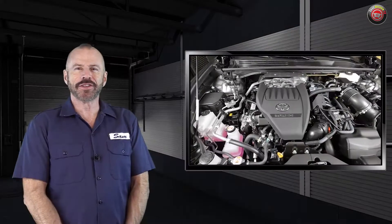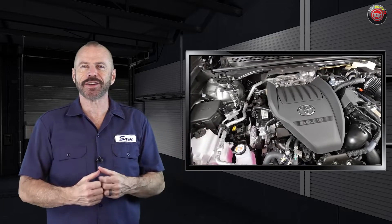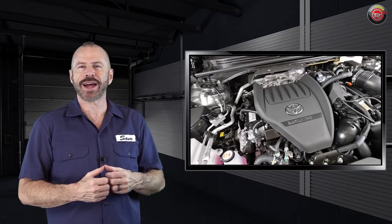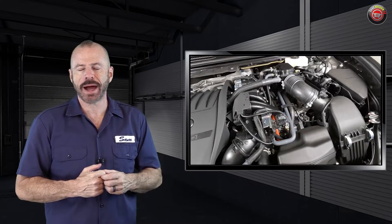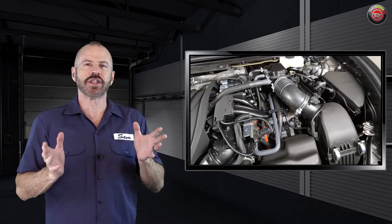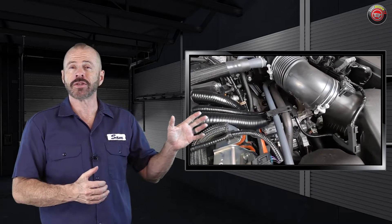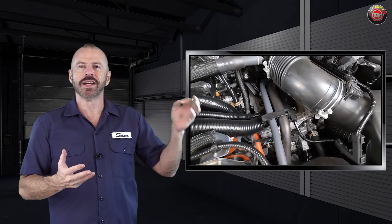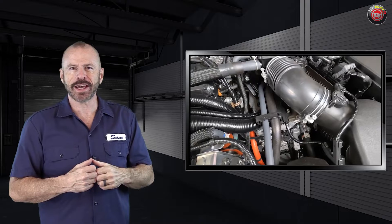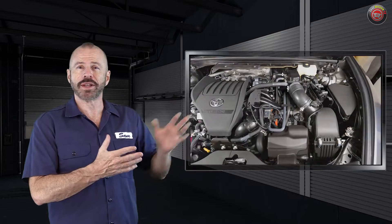Well, there it is, my friends — an underhood tour with an overview of all of the major technicals of the 2024 Toyota Crown, 2023 similar, with the Hybrid Max powertrain. This is an engine, transmission, and system that you're going to be seeing in a lot of upcoming Toyotas: the Toyota Crown Signia, which is the SUV, the Grand Highlander, and other models coming down the road. So it's going to be a very popular powertrain to say the least, and we'll be talking about it a lot.